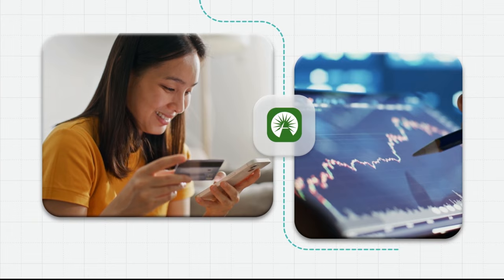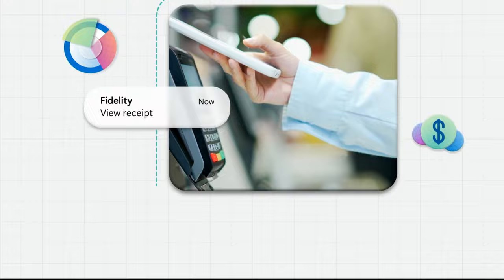Check your balance. Fidelity's secure real-time transaction processing means real-time financial management.